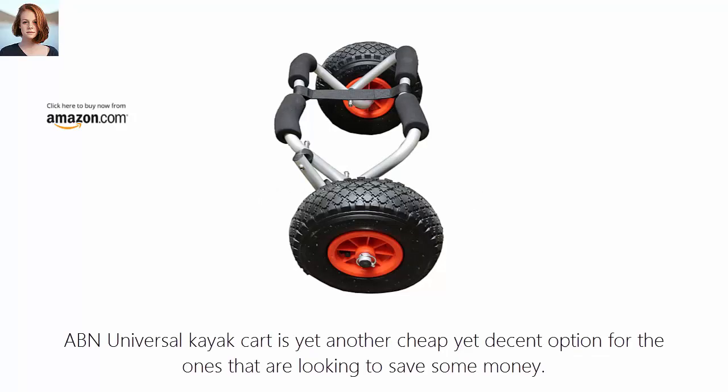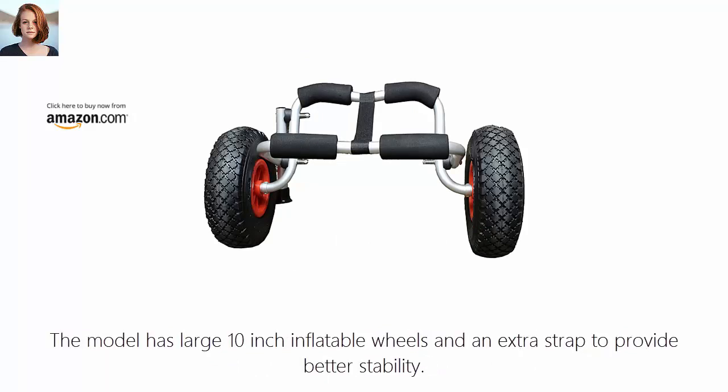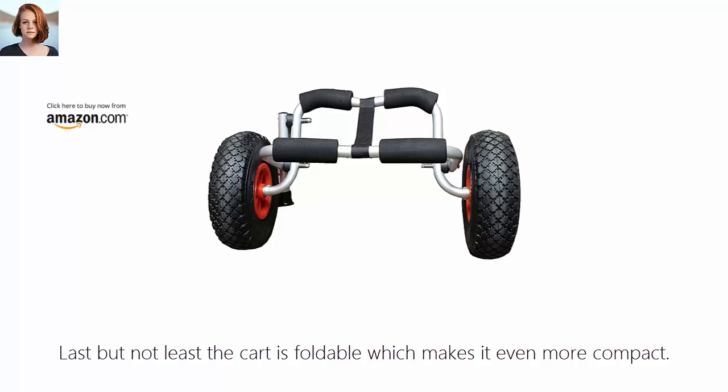Number 4: ABN Universal Cart. The ABN Universal Kayak Cart is yet another cheap yet decent option for those looking to save some money. It is made with an aluminum frame with reinforcements and foam padding to support the kayak. The model has large 10-inch inflatable wheels and an extra strap to provide better stability. The bumper pads will help prevent physical damage to the kayak while the wheels will reduce shocks from road bumps. Last but not least, the cart is foldable, which makes it even more compact.